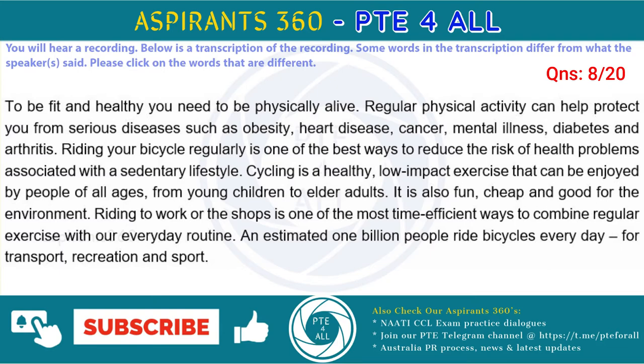Cycling is a healthy, low impact exercise that can be enjoyed by people of all ages, from young children to older adults. It is also fun, cheap and good for the environment. Riding to work or the shops is one of the most time efficient ways to combine regular exercise with your everyday routine. An estimated 1 billion people ride bicycles every day, for transport, recreation and sport.